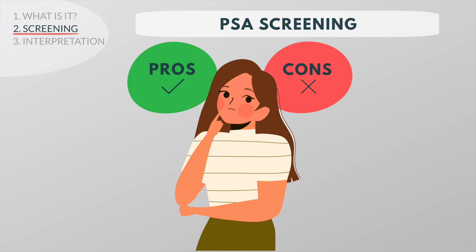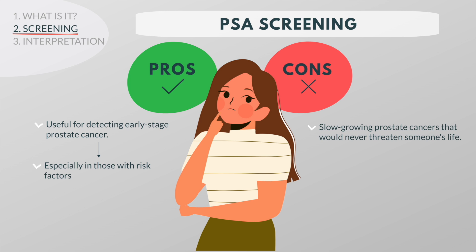On the one hand, the PSA test is useful for detecting early-stage prostate cancer, especially in those with many risk factors. But on the other hand, PSA screening may find very slow-growing prostate cancers that would never threaten someone's life. As a result, screening may lead to treatments that are not needed.